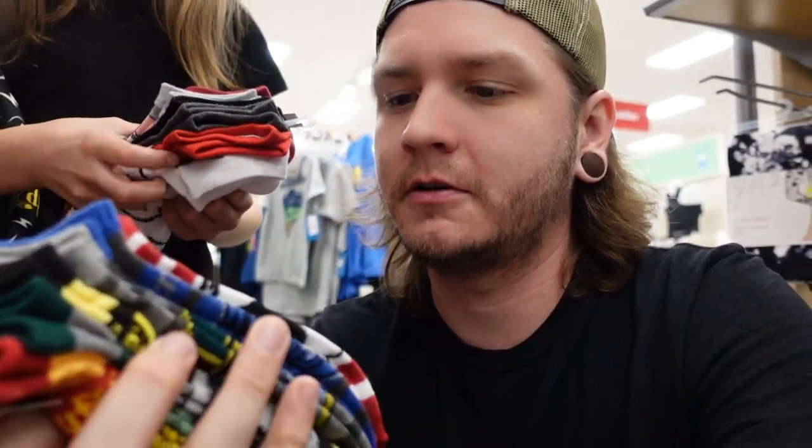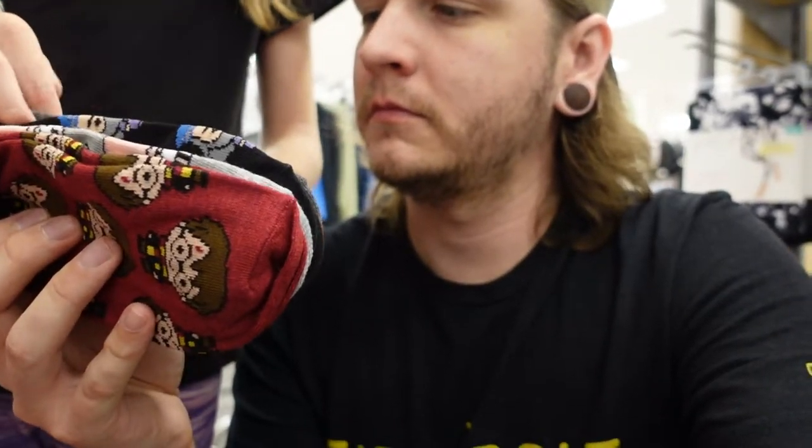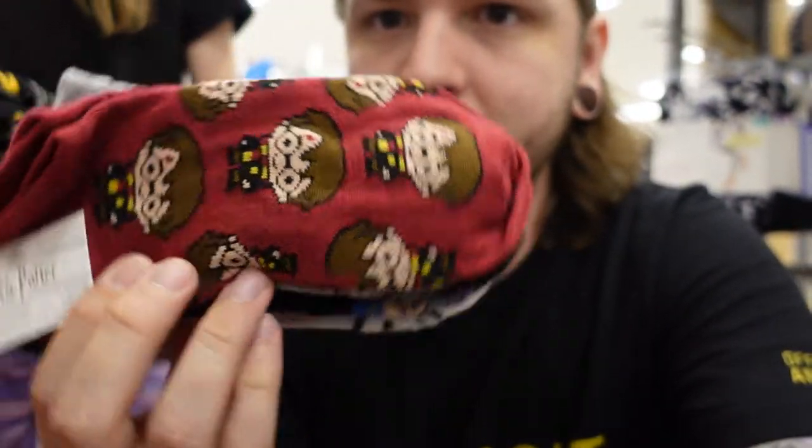As we got to looking more, we found some Harry Potter socks. We've got Gryffindor, Slytherin, Hufflepuff, Ravenclaw, the Hogwarts crest, and Platform 9 and 3/4s. Then we've got little character socks — Harry Potter, Dobby, Dumbledore, Hermione, and Ron. There are some character socks here as well — these are $8.99.